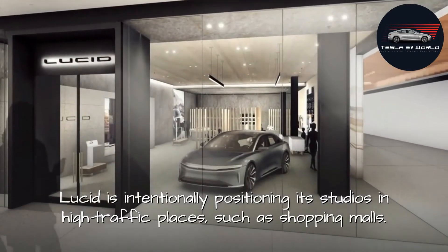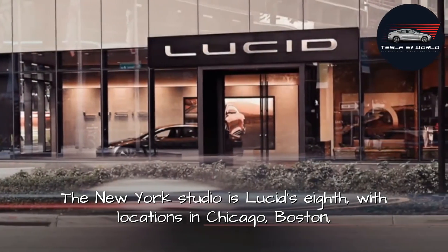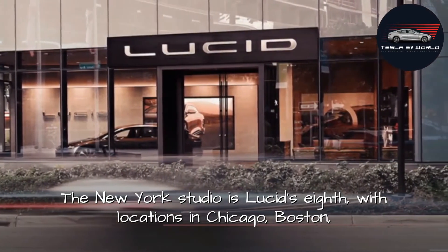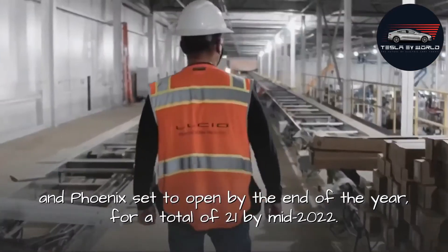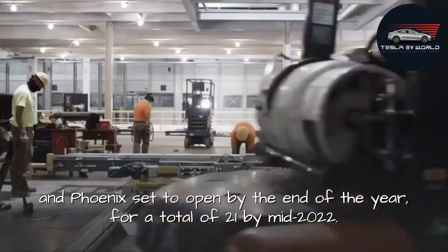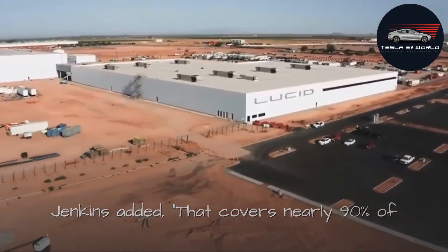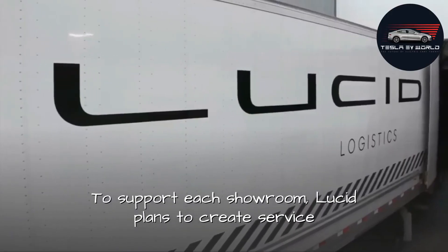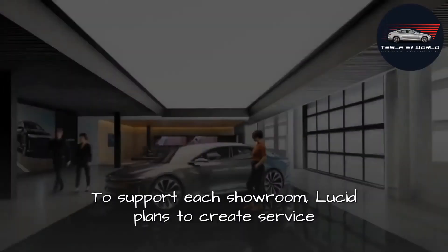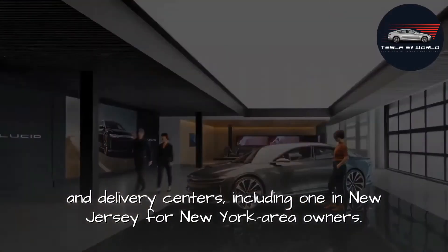Lucid is intentionally positioning its studios in high-traffic locations such as shopping malls. The New York studio is Lucid's 8th, with locations in Chicago, Boston, and Phoenix set to open by the end of the year, for a total of 21 studios by mid-2022 — covering nearly 90% of America's important EV markets and demographics. To support each showroom, Lucid plans to create service and delivery centers, including one in New Jersey for New York-area owners.